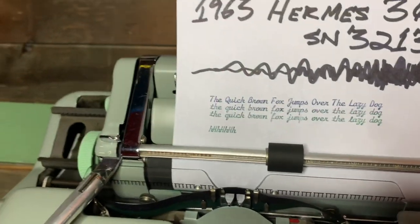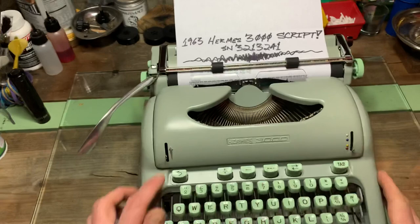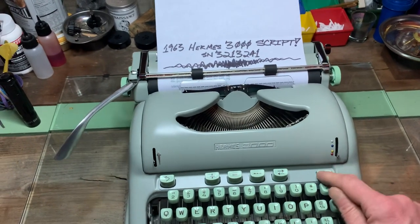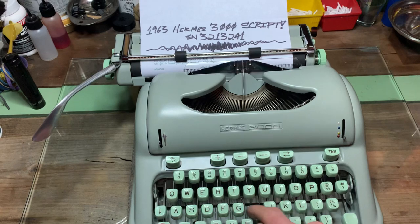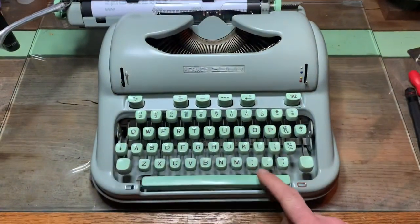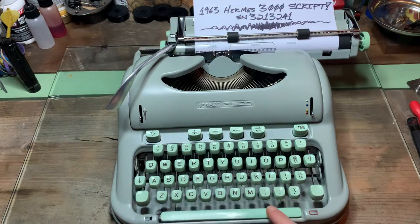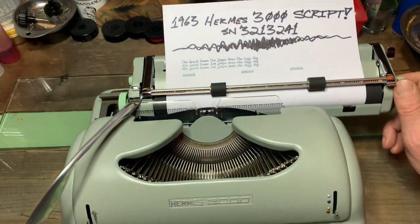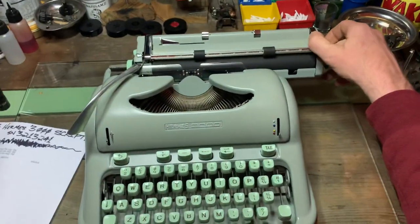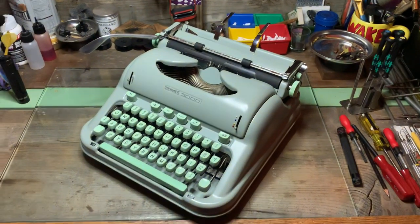Type alignment's really nice — tuned that up just a hair. That space bar is just as quiet as it could be, man. There you go: 1963 Hermes 3000 in script. Heck yeah. Later.